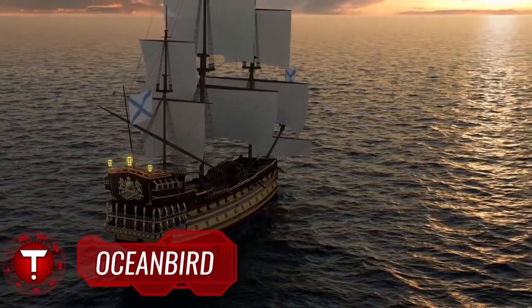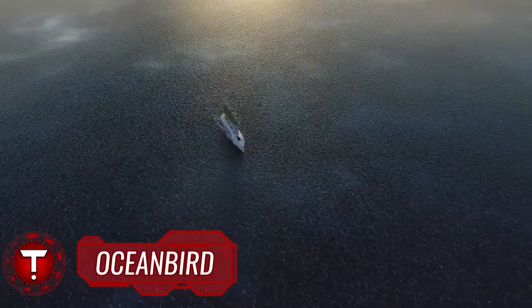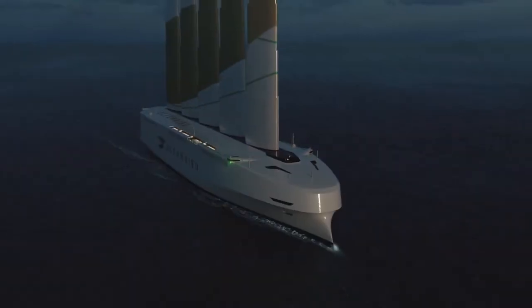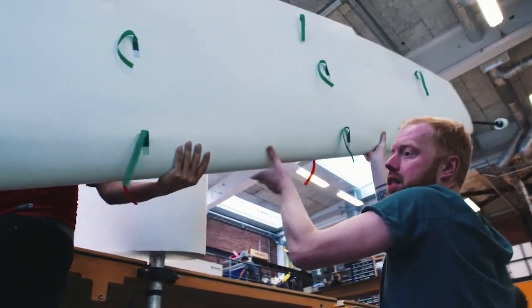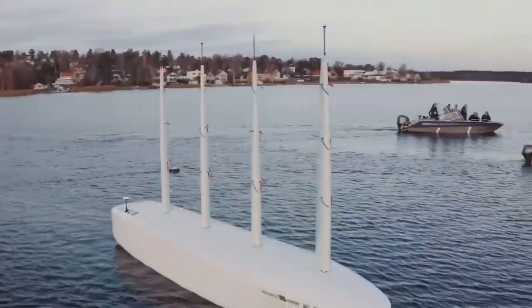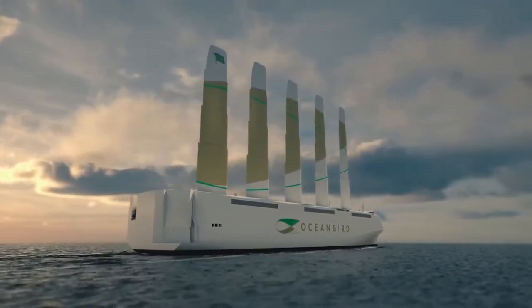People have been sailing for thousands of years, but the introduction of diesel engines meant faster crossings at the expense of the environment. The Oceanbird concept could reduce emissions by 90% compared to conventional vessels, showing that the maritime industry can bring about major change and that zero-emission shipping is possible. The first vessel of the Oceanbird concept will be sailing in 2025.